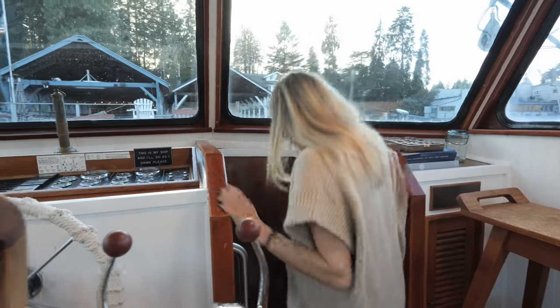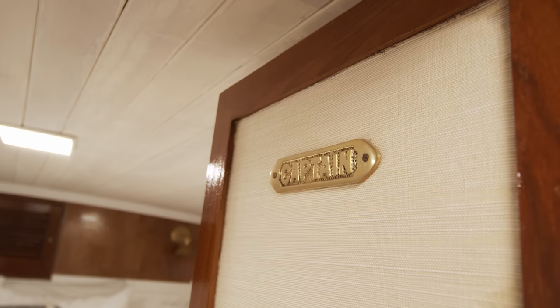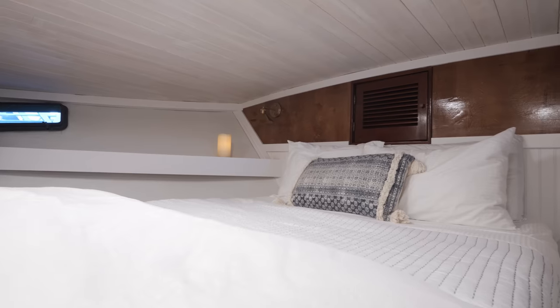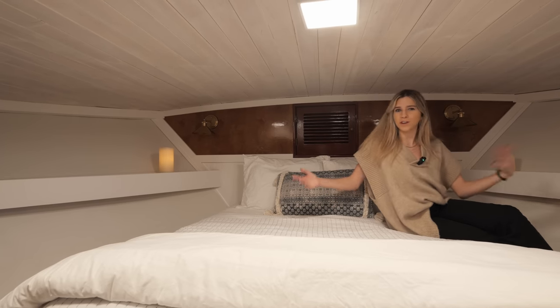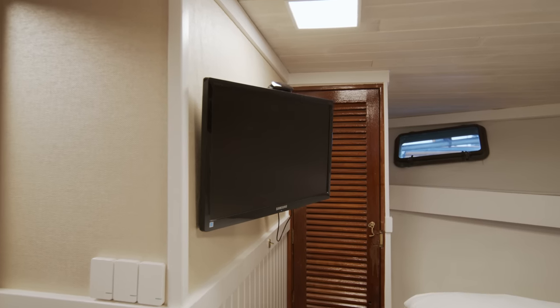Heading downstairs are the little staterooms. There are two bedrooms and one bathroom. The main bedroom has a really nice quilt — the bedding feels very upscale. There's more of that beadboard and wallpaper, and they've painted the ceiling white, which makes the room feel a little bit bigger. Even though it's a boat, it feels like a home. Our idea was to make it feel as homey as possible while still having the unique experience of being right on the water.